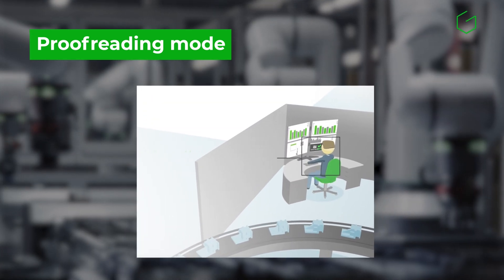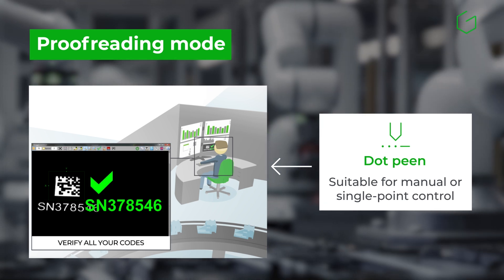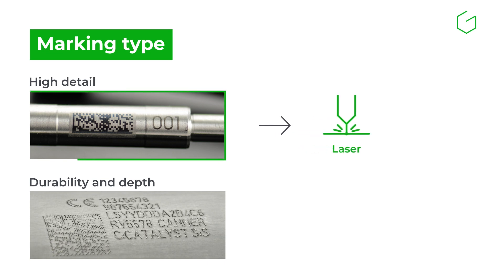For manual checks or a single verification step, dotpeen is a simple and cost-effective solution. Which technology for each marking type? Laser technology offers high resolution and fine detail, ideal for logos or specifications.